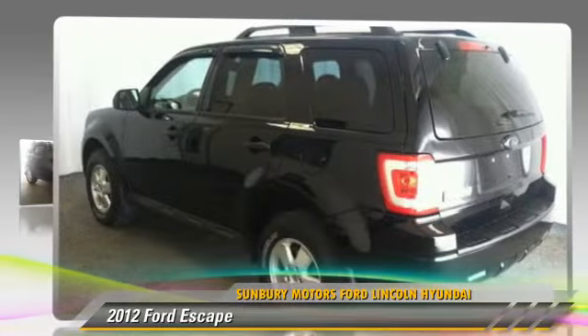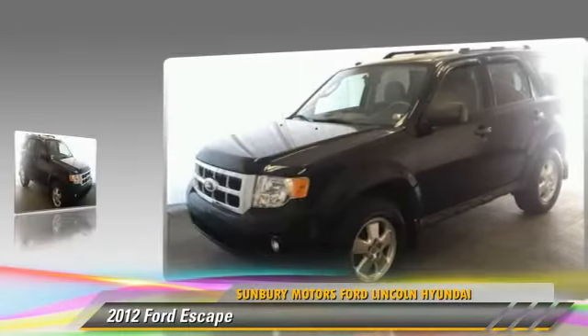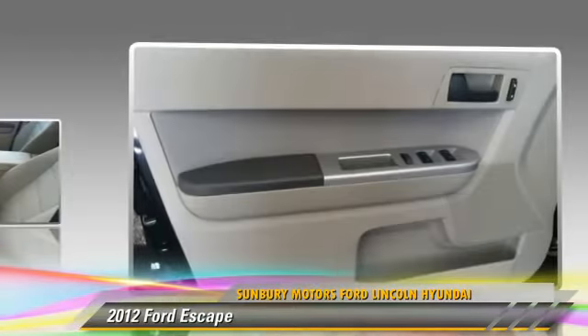Powered by a 2.5 liter four-cylinder engine with an automatic transmission, this vehicle with fewer than 30,000 miles on the odometer gets up to 27 miles per gallon. Give us a call to schedule your test drive today.